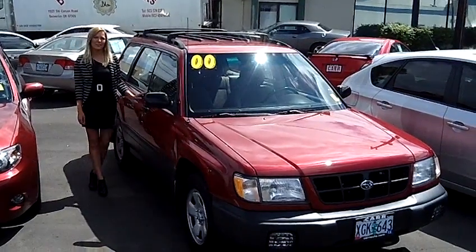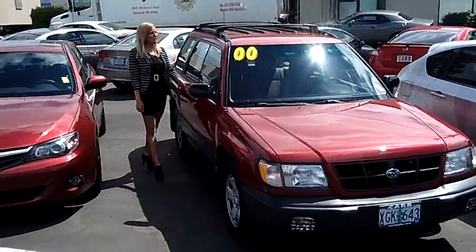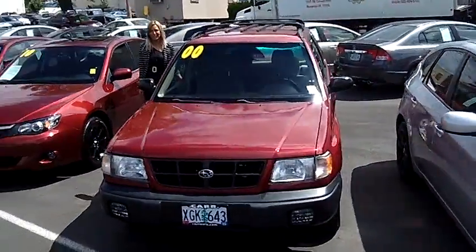Hi, this is Lacey. I'm here at Car Subaru in Beaverton. Thanks for clicking on that link. This is your virtual tour of the 2000 Subaru Forester L Sport Utility.